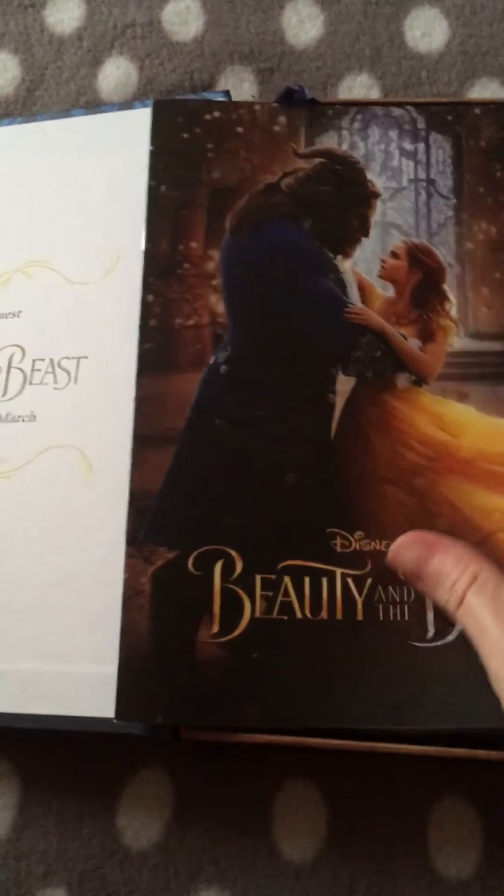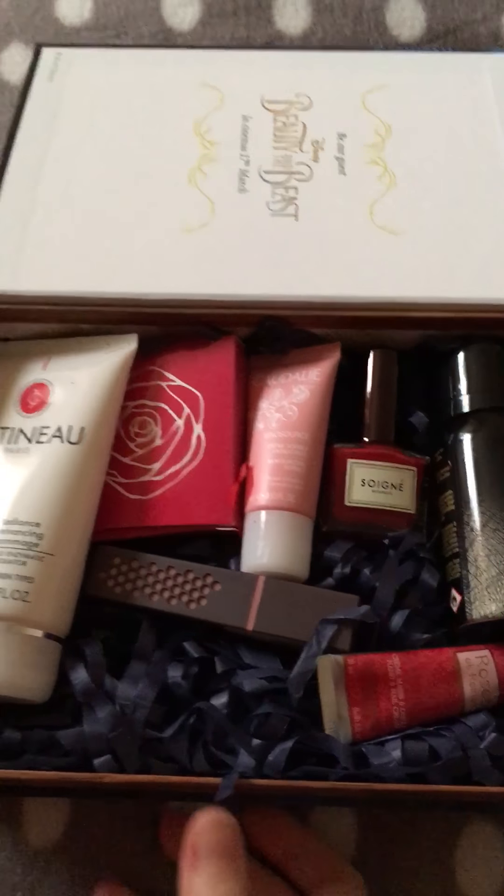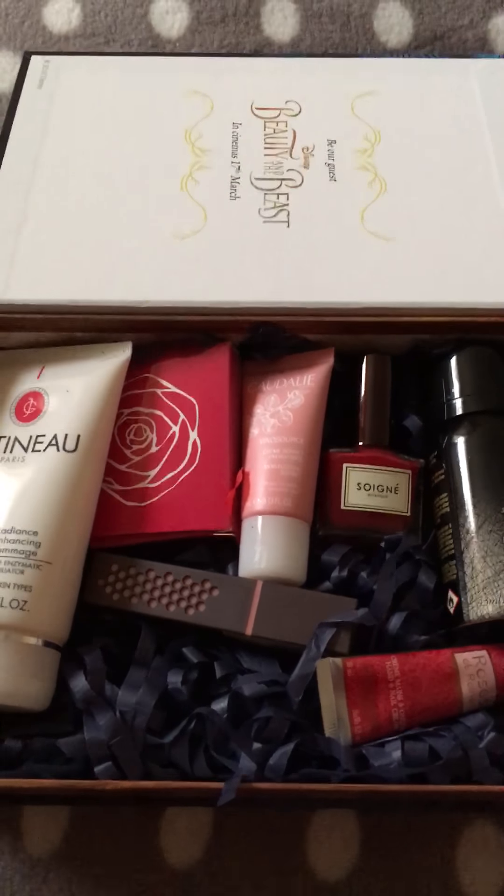You do get this product booklet telling you all the information about the products inside the box. This is what the box looks like — I will go through each product one by one and tell you a little bit about them.